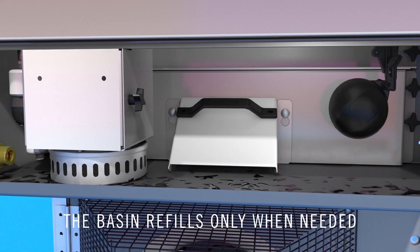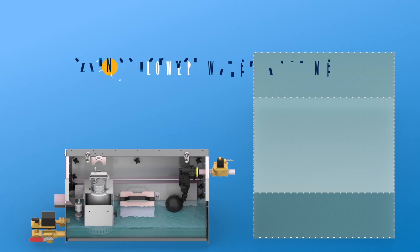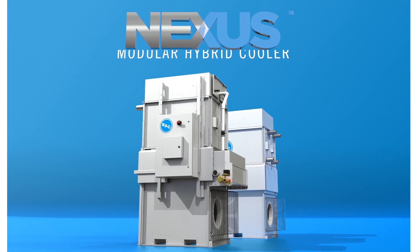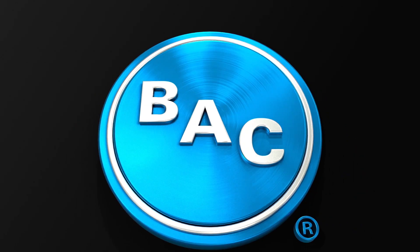The basin refills only when there is a demand for evaporative cooling, and since the basin water volume is 60% lower than that of traditional fluid coolers, water is used sparingly, creating savings for you and sustainability for everyone. The Nexus Modular Hybrid Cooler.